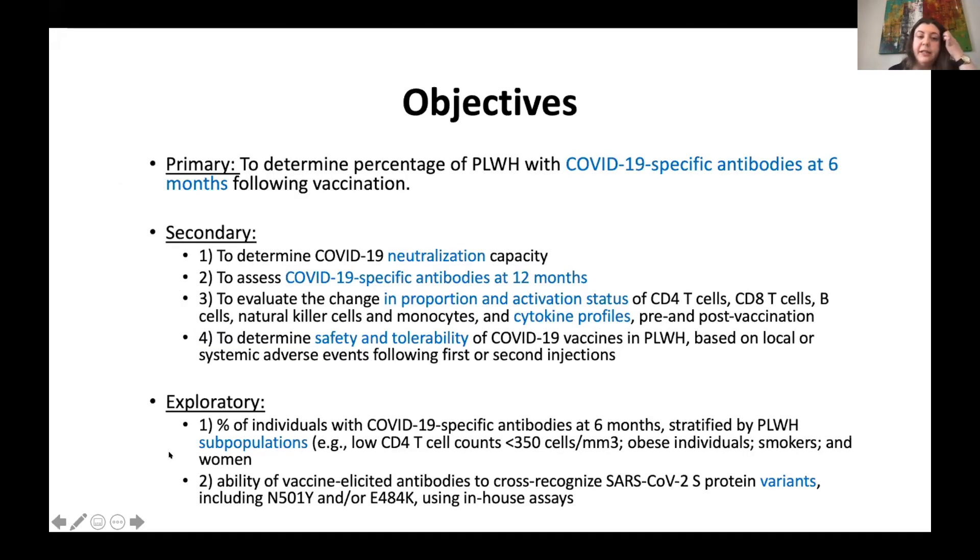The primary objective is to look at the percentage of people with HIV enrolled who develop COVID-19 specific antibodies at six months after vaccination. We did debate about that definition, but ultimately decided to go with the six-month mark, recognizing this is somewhat arbitrary — some may argue three months is a better time point — however, this is what we decided upon.